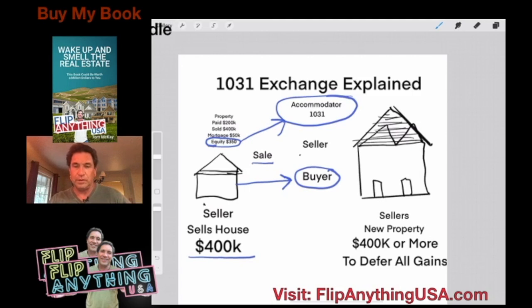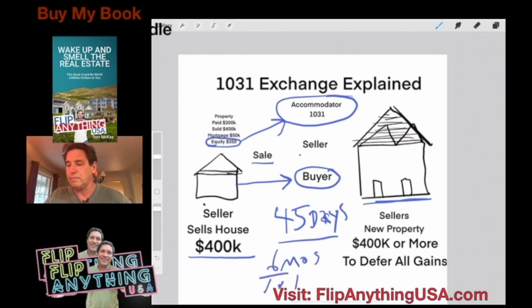You have a couple of options within the 1031 rules, but the most popular one is that you have to pick out your property within 45 days of your sale. Let's say you found a house 10 days after you sold — before 45 days for sure. You pick out the house you're going to buy. You don't have to close it in 45 days — you have 45 days to pick out your property, but you have six months to buy. When you finally do buy, the accommodator takes your funds and they go to pay for the house — going to the seller of that property.